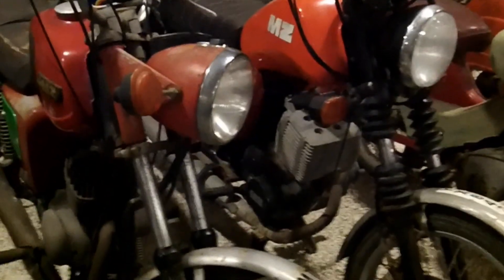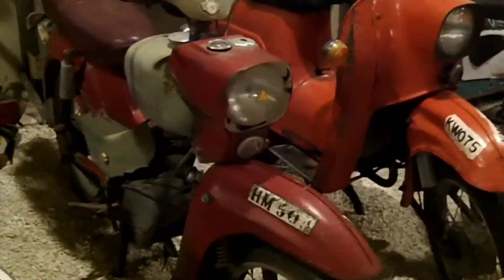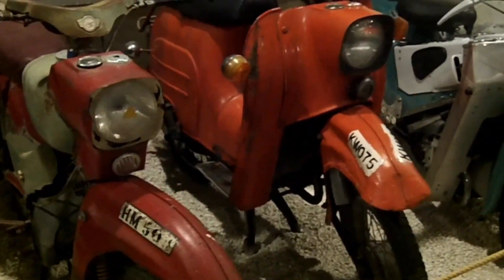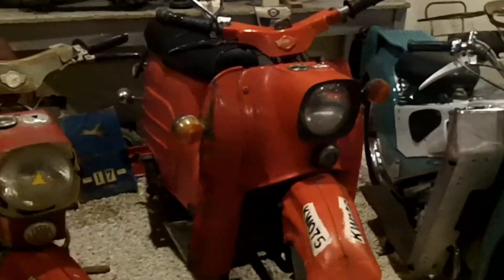And then we have some German bikes from Eastern Germany - the MZ. Both of them are MZ. And then you have the Simson bikes - the HM 350 and the KW 075. Those four bikes were also made in Germany.